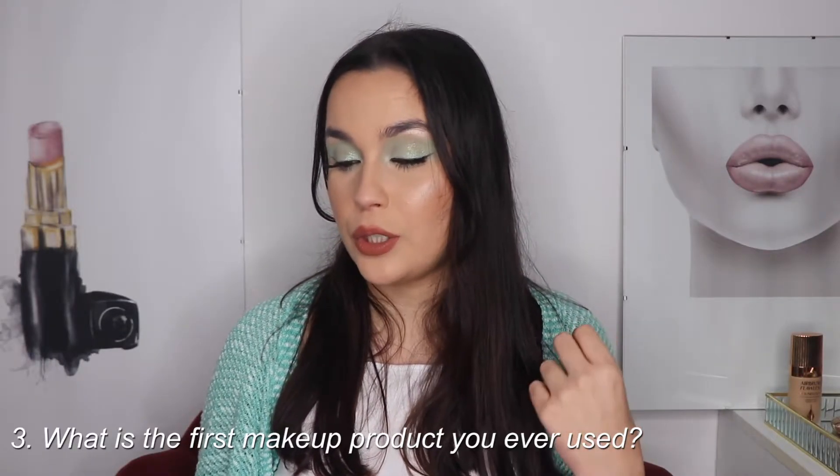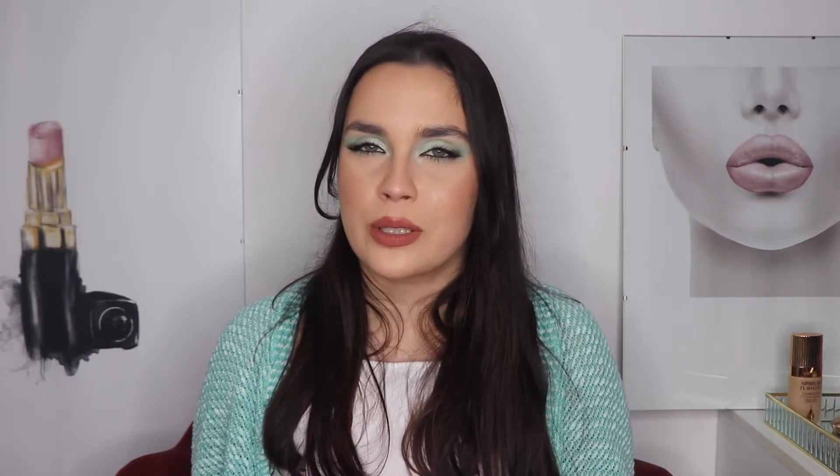If you want to know what I thought about it, go check that video. The third question is: what is the first makeup product you ever used? I really don't remember because it was a long time ago, but maybe a Labello lipstick. I have one here - not this one, this one is newer. I don't know if you can call it a makeup product, but it's something I always remember having in my house. The first one was maybe the pink or blue Labello.